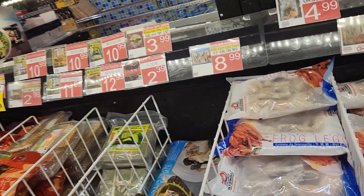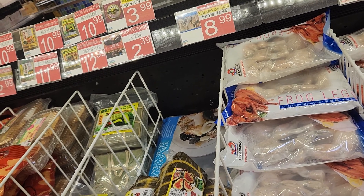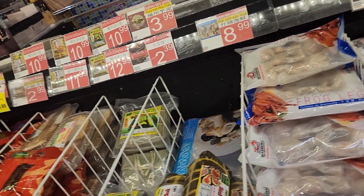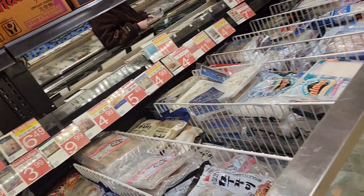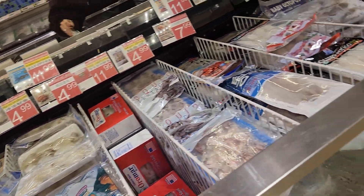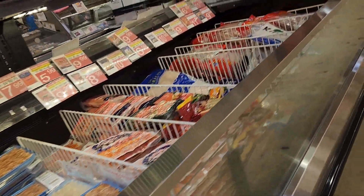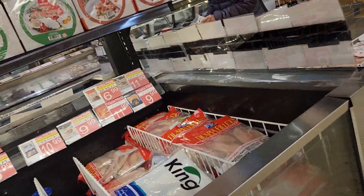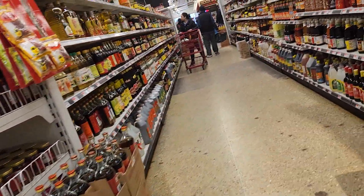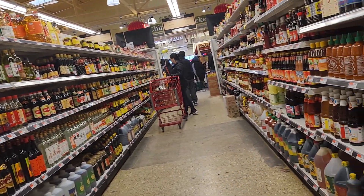They got frog legs — look at that. Frog legs are $11.99. I wonder if they have a whole frog; last time I saw a whole frog here. This is all the sauce aisle — they have a lot of Chinese sauces.